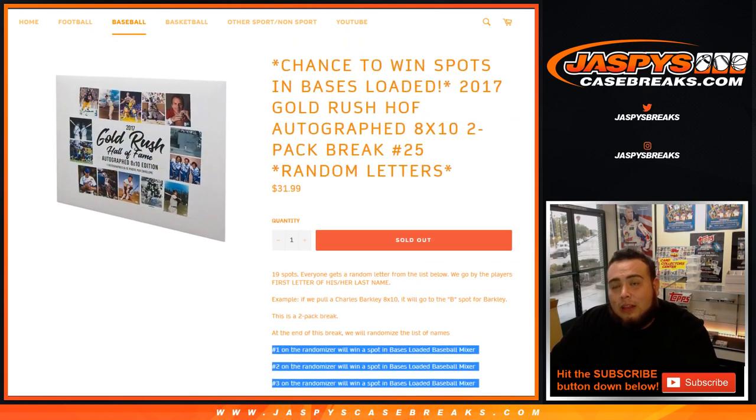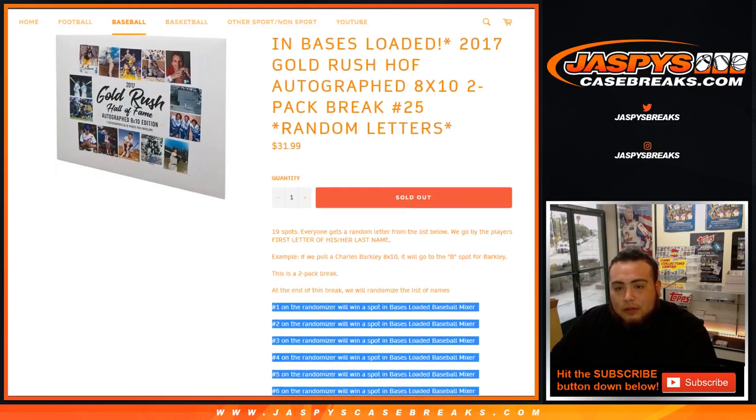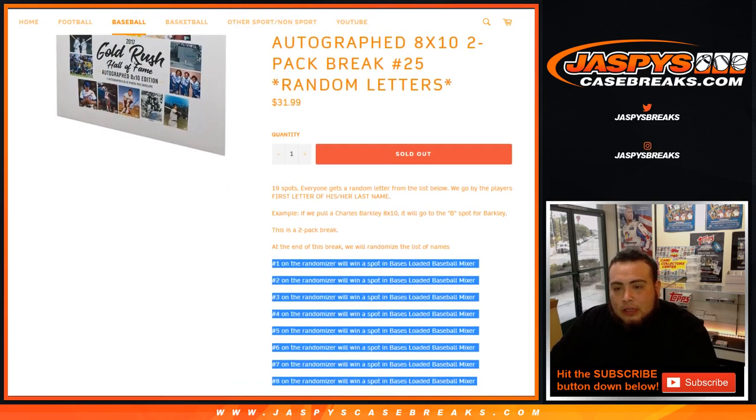We have one more — number 26 — which would unlock the break. Pretty cool stuff here. Just remember, it's the player's first letter of his or her last name. So for example, Charles Barkley — we'll go to the B spot for Barkley.